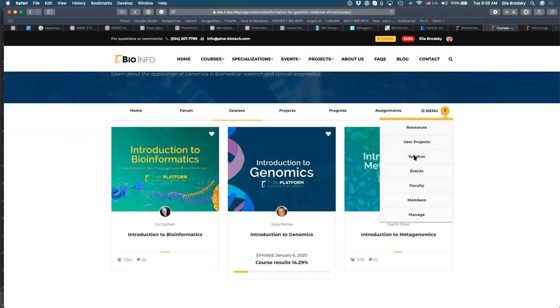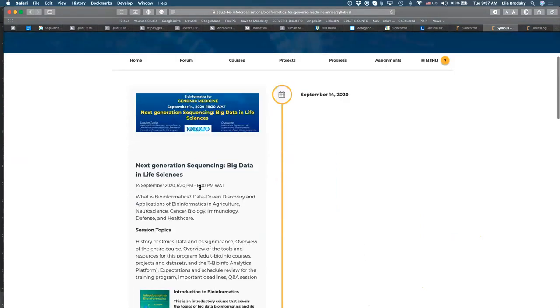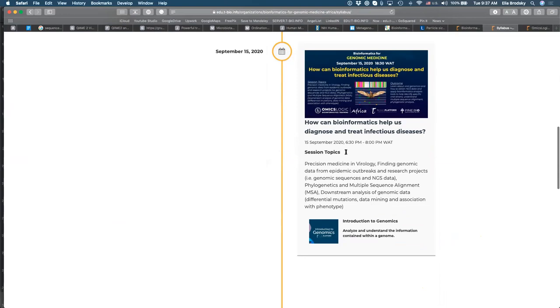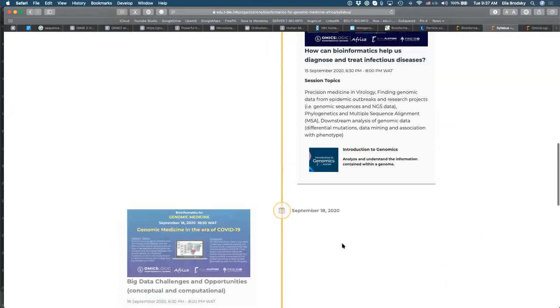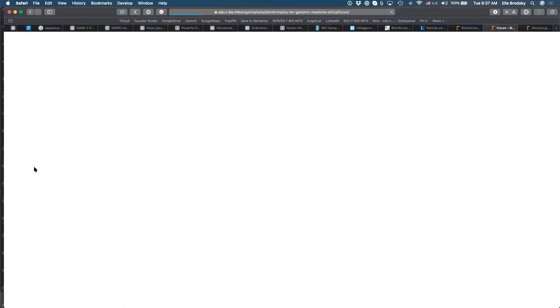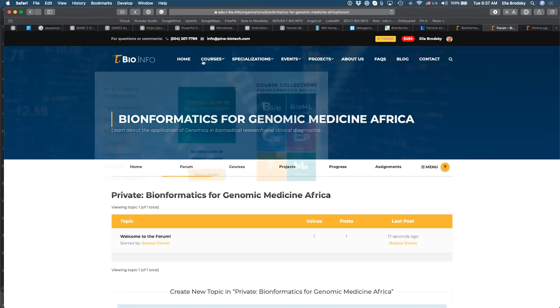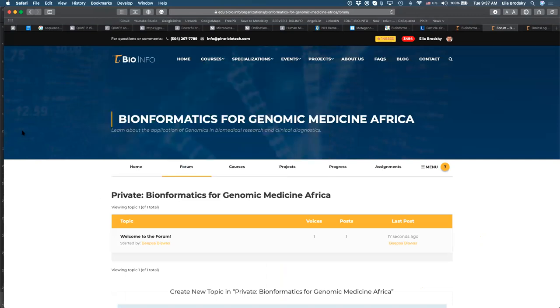You can see the full syllabus of the program on the site. The syllabus shows specific dates when we will meet, always between 6:30 PM and 8:00 PM Western African time. For each session there is an adjacent course you can complete. When you join, you will also have access to a forum used to interact and discuss technical issues or questions. There are also some free courses available that you can explore before joining the program.